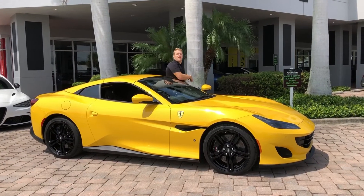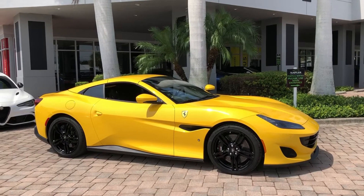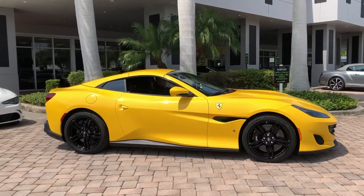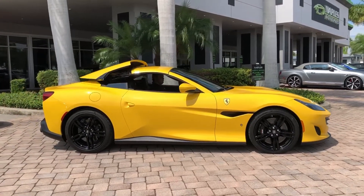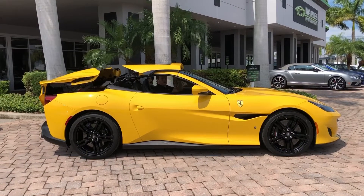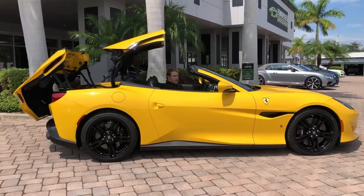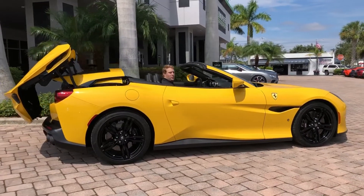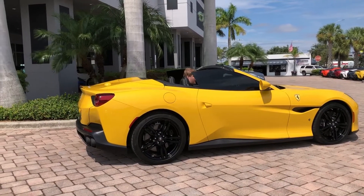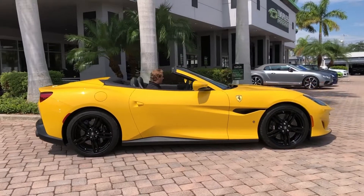To start this video, let's drop the top first. You'll notice how the panels stack on each other and tuck right into the trunk, giving you the open top effect but still having the option to leave it up as a hardtop — giving you a clean look as opposed to a soft top convertible.